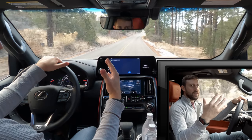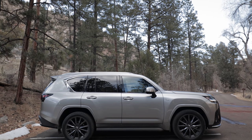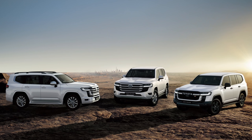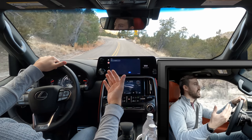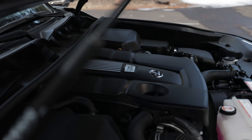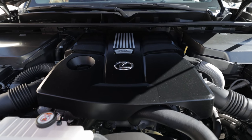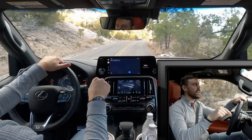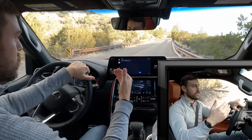All new from the ground up, this LX600 is on the new TNGA-F platform for Toyota — their new body-on-frame platform. It's shared with the Land Cruiser and the new Tundra. And like the new Tundra, this has the same twin-turbo V6, tuned on premium, producing 409 horsepower and 479 pound-feet of torque. No hybrid option yet, but it still has the 10-speed automatic that we see in the Tundra.